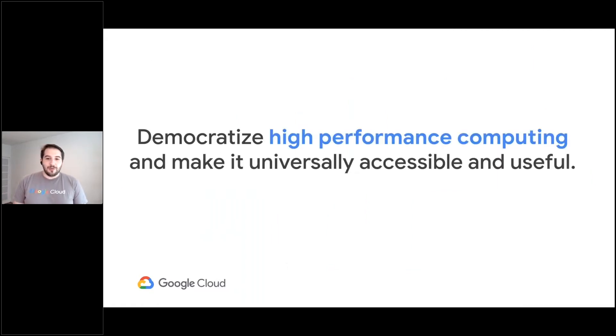Our goal in enabling tools like SLURM on GCP is really focused on one thing: democratizing high-performance computing and making running HPC on Google Cloud as easy as possible for as many people as possible, so that everyone can do more in less time, build better products, and find solutions to our toughest problems faster than ever before. I want to start by taking a look at a few of the problems some of our customers are focusing on.